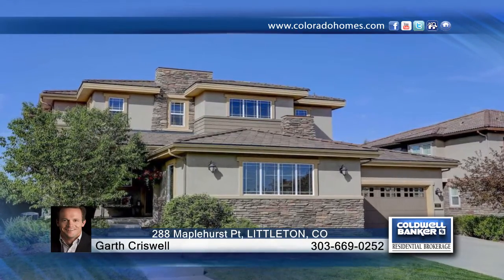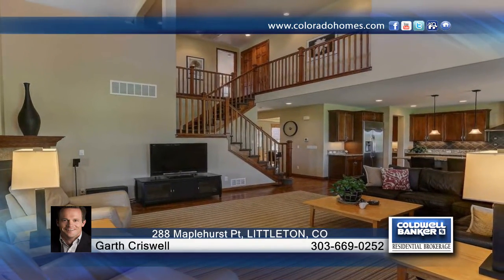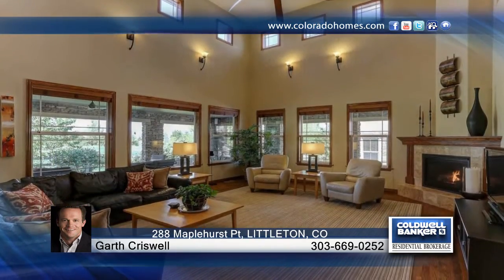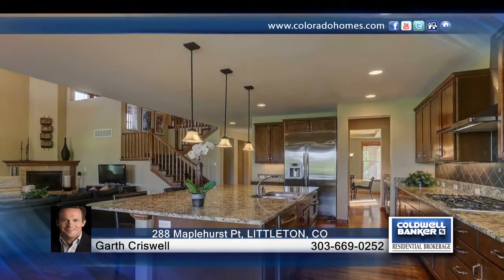This immaculate original owner Shea home is gated backcountry and sits on a park-like cul-de-sac, offering miles of mountain views. The very open floor plan features stylish upgraded fixtures throughout, and Shea's upgraded wood trim package is perfect for entertaining or just enjoying everyday family time.